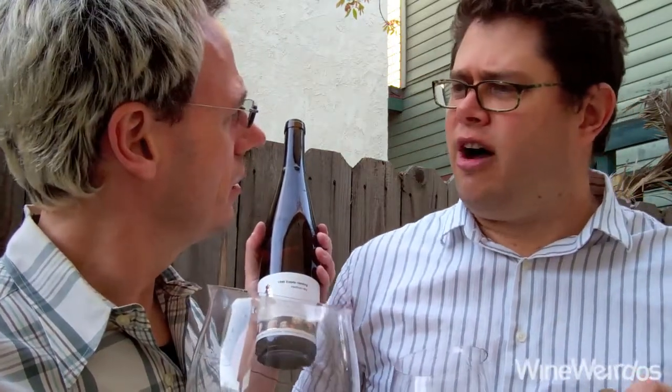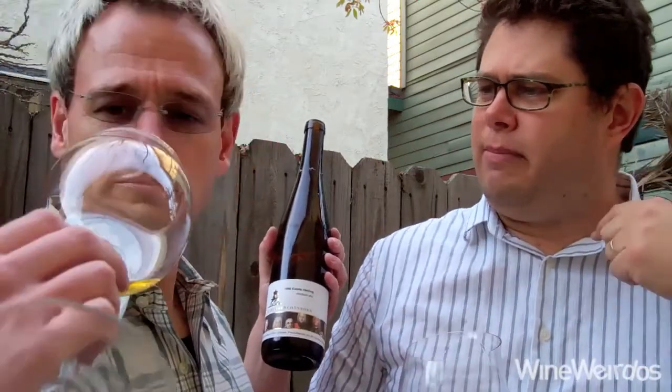Sage is a really good note — getting that herbal thing on the mid and back palate. It's got tons of floral stuff going on. It's got tons of pineapple but it has like a plastic element which is just fantastic. It has a gasoline element which is just — you would know right away this is German Riesling and that it's been in the bottle for a while.